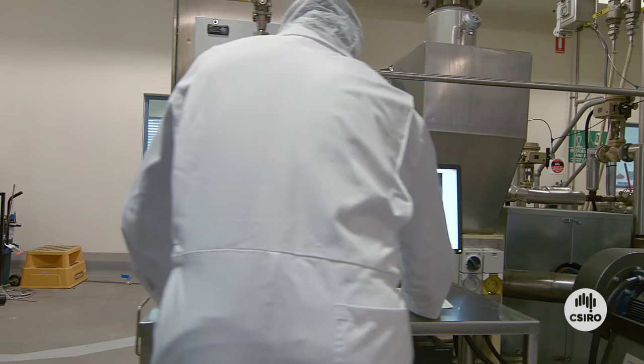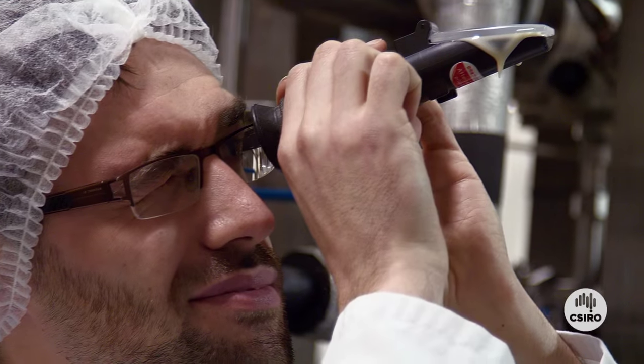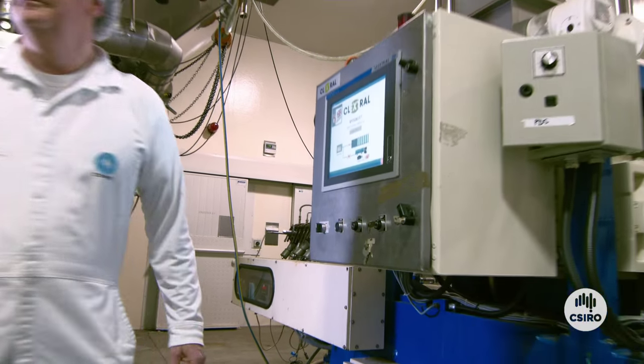Clexwell is a French company manufacturing extrusion production lines. With Australian company Innovo, we've developed a world-first technology that could lead to big change in the food industry. The possible future commercial impact for this technology is estimated in hundreds of millions of dollars.